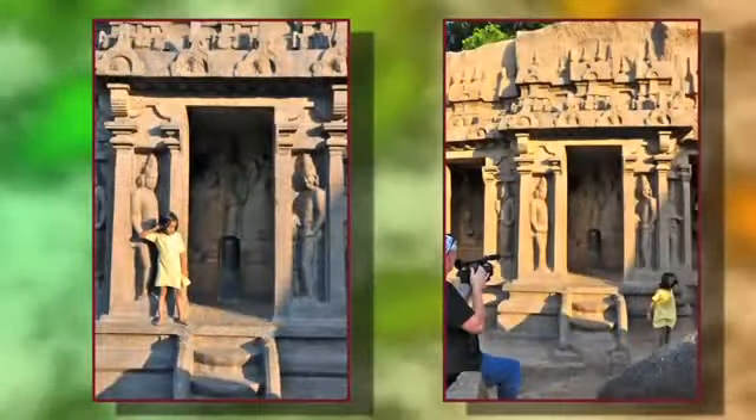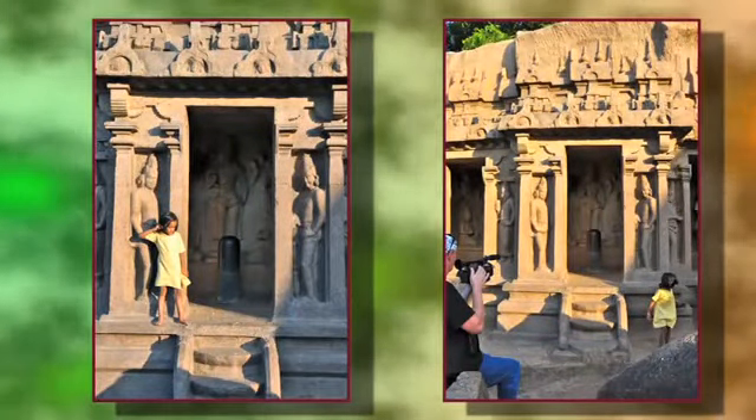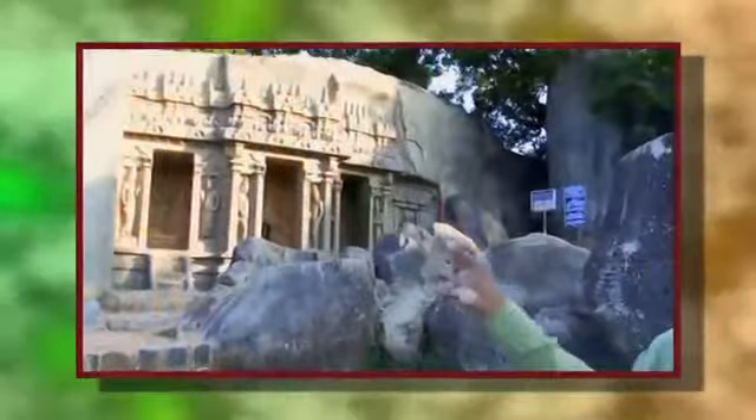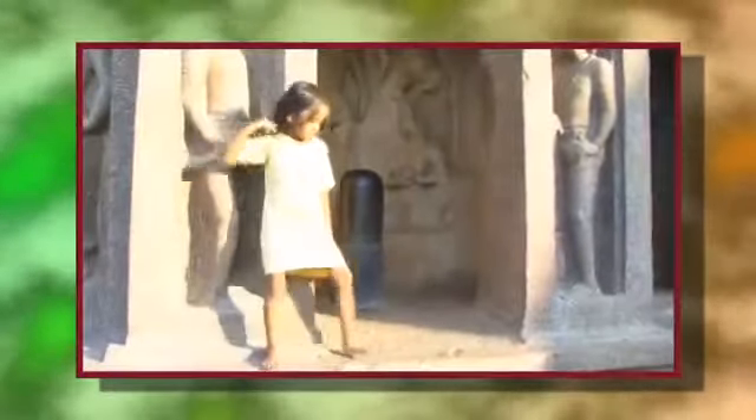In Mamalapuram, there are four types of architecture. Before you see Arjuna's Penance, there is a bas-relief panel. The second is rock cave architecture. The third is monolithic. And the fourth is a built type of architecture, using a lot of giant stone. Four types of architecture in Mamalapuram.